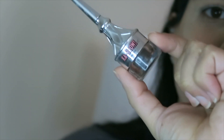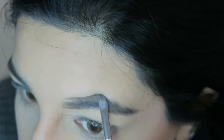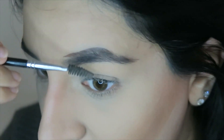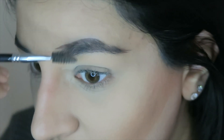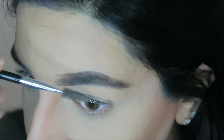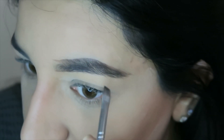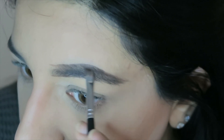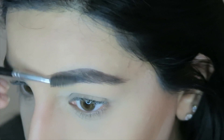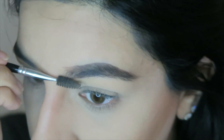For my brows I'm using the Benefit Kabrow in shade number five with the Anastasia number 12 angled spoolie brush. The reason it's so easy to apply right now is because I've put a drop of my Kiehl's day serum in it — that's how I'm getting such high pigment. If your pomades are drying out, put in a face serum; it's oil-based so it loosens everything up and brings the pigment back. I focus on making my brow darkest at the end and then brush out anything I put at the front.